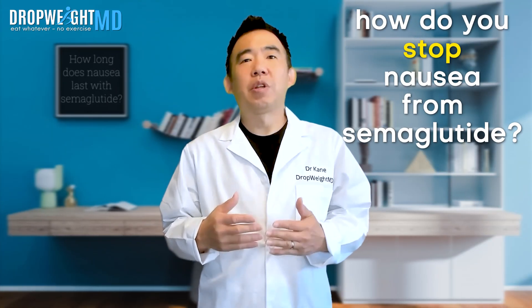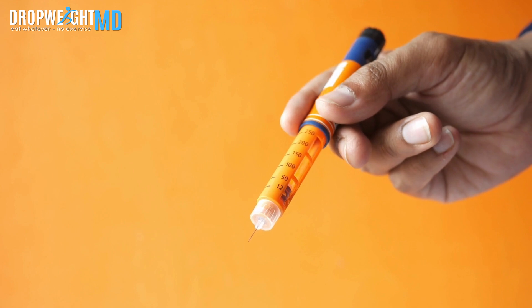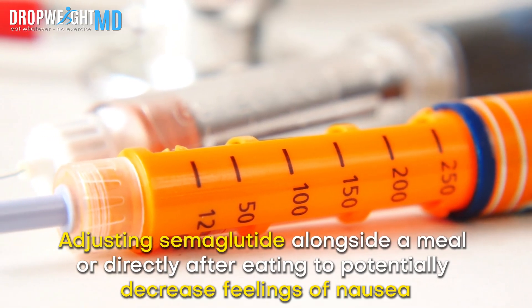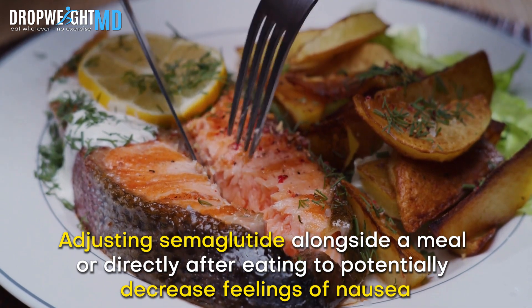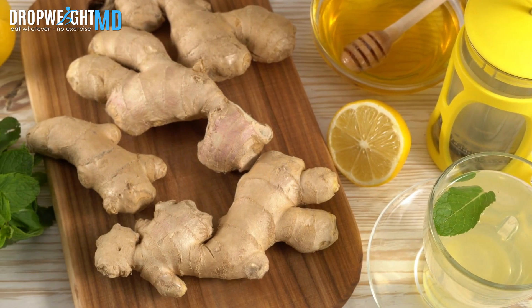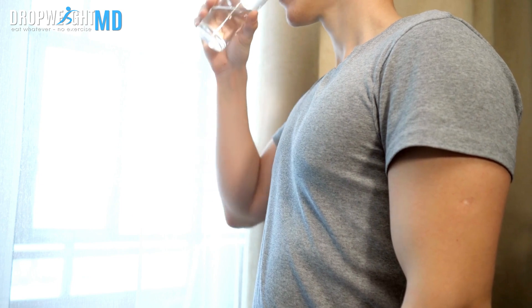How do you stop nausea from semaglutide? The first thing to consider is dosing — it's never a bad idea to start low and gradually increase over a few weeks to help the body adjust more comfortably. Adjusting semaglutide alongside a meal or directly after eating can potentially decrease feelings of nausea. Using ginger, either as a tea or ginger candies, does alleviate nausea in some individuals. Making sure you have adequate water intake throughout the day can also help alleviate nausea associated with semaglutide.